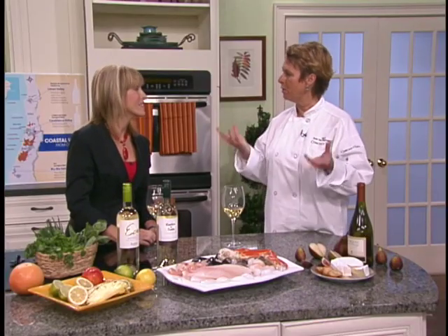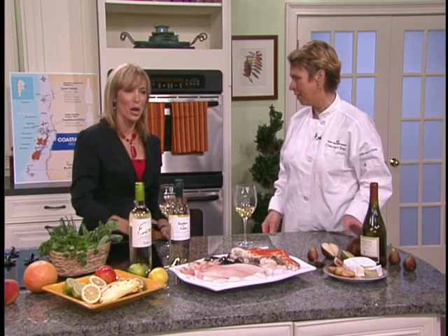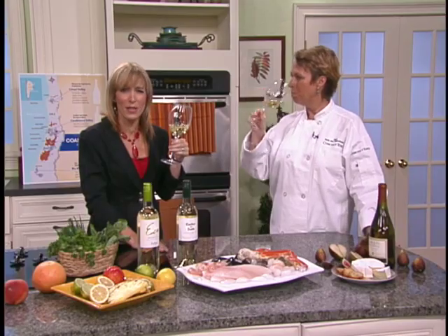Think of your light dishes with the Sauvignon Blanc, and for a little more structured dishes, the Marques de Casa Concha — your Chardonnay. Let's toast to that — in Chile. Thank you for making good white wine. Thank you, Chef Ruth.